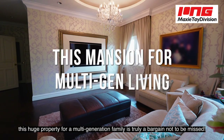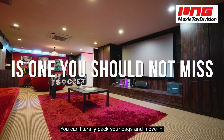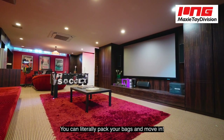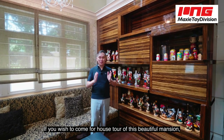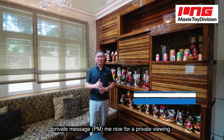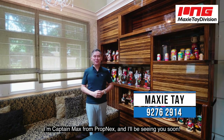This huge property for a multi-generation family is truly a bargain not to be missed. You can literally pack your bags and move in. If you wish to come for a house tour of this beautiful mansion, reach out to me now for a private viewing. I'm Captain Max from Top Next and I'll be seeing you soon.